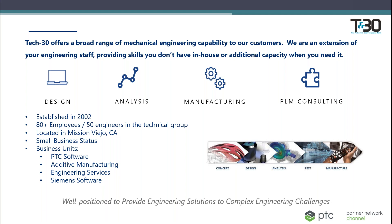Tech 30 has small business status and four business units: PTC software, 3D printing and additive manufacturing, engineering services, and a group that sells Siemens software. We provide a wide range of engineering services including mechanical and electrical design, static, dynamic, and kinematic analysis, design for manufacturing, assembly, and additive manufacturing. We can do new PLM implementations, system integrations, and migrations, as well as training for all the above. Tech 30 can provide services in areas where you currently lack expertise or to supplement your existing in-house capabilities.